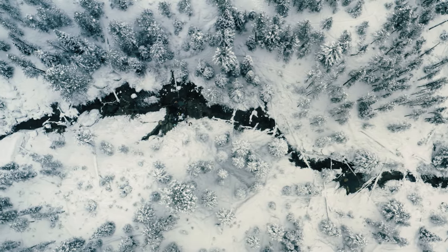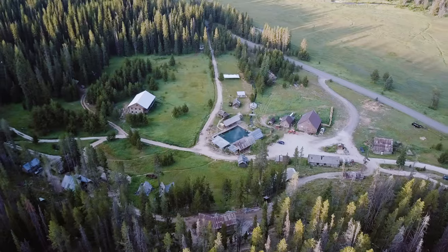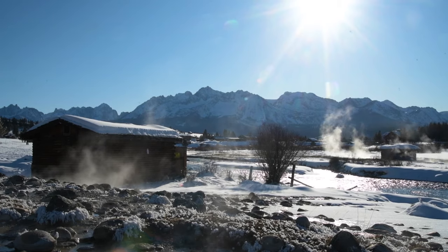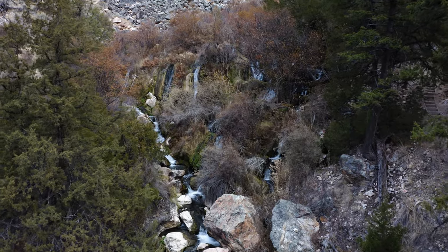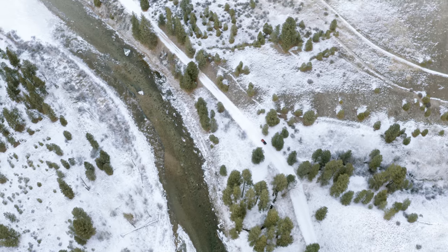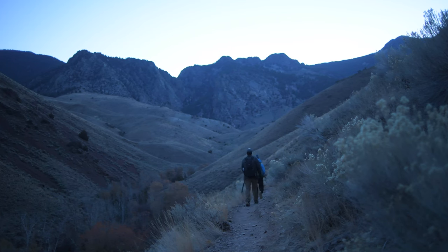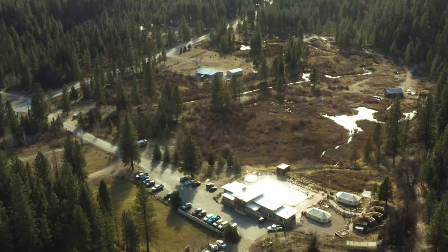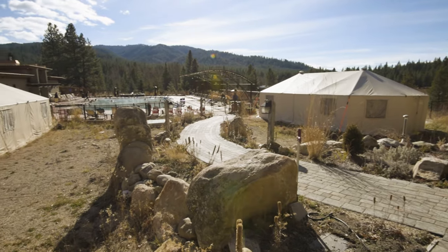I'm gonna run through them pretty quickly. If you see one you like and want more information on it, I have full-length videos for each one of these hot springs listed in the description below to help you plan your trip more thoroughly. The first four hot springs are undeveloped — you might have to hike to find them, but they're gonna be free. The next four are developed hot springs that cost money but come with way more amenities. Let's get started — here are eight Idaho hot springs for you to visit this fall or winter.